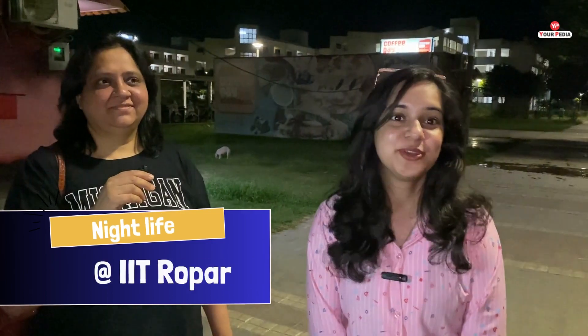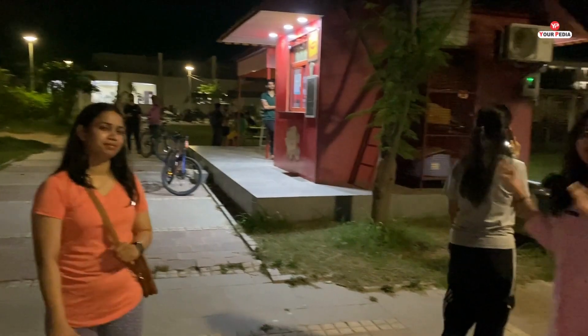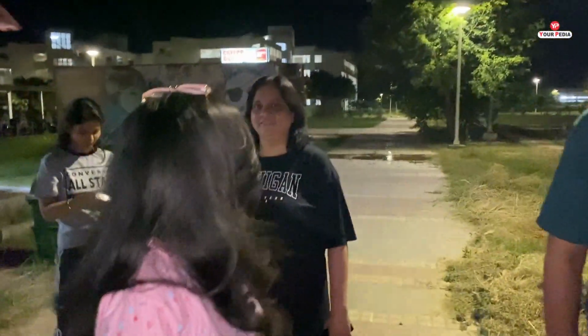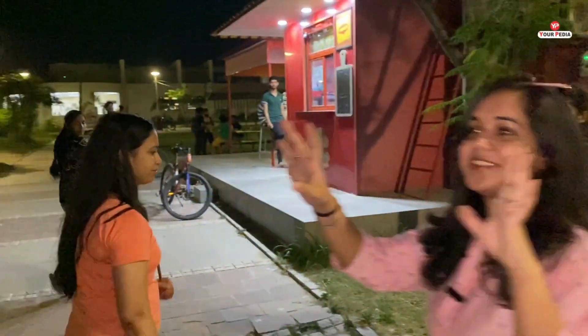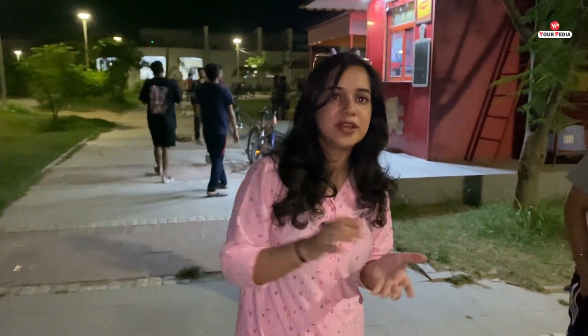It's already 1:30 AM and I am going to show you the night life of IIT Ropar. All the canteens are open and our whole team is here waiting for food — they have already ordered. There is a canteen and at the back there is a café coffee area. The best part is ice creams are available in the summer season until around 4 AM. They are there for you in case you need anything at night.